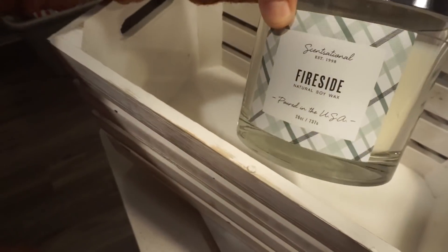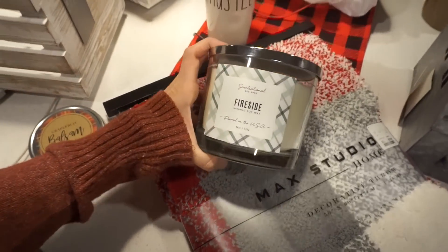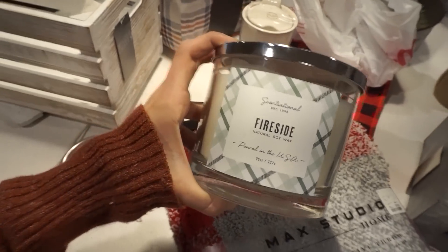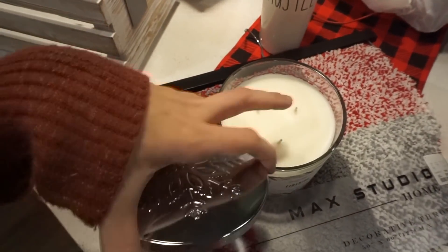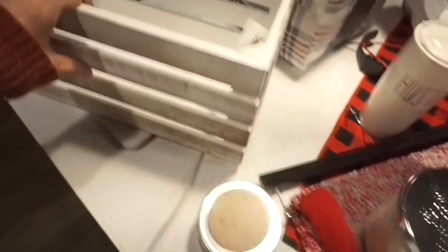I saw this other candle the other day and my mom agreed it smelled good, so I picked it up too. It's a Fireside Natural Soy candle from the brand Sensational — it's huge, has a snowflake on top, and has three wicks, which I really love. I like burning these in our bedroom.